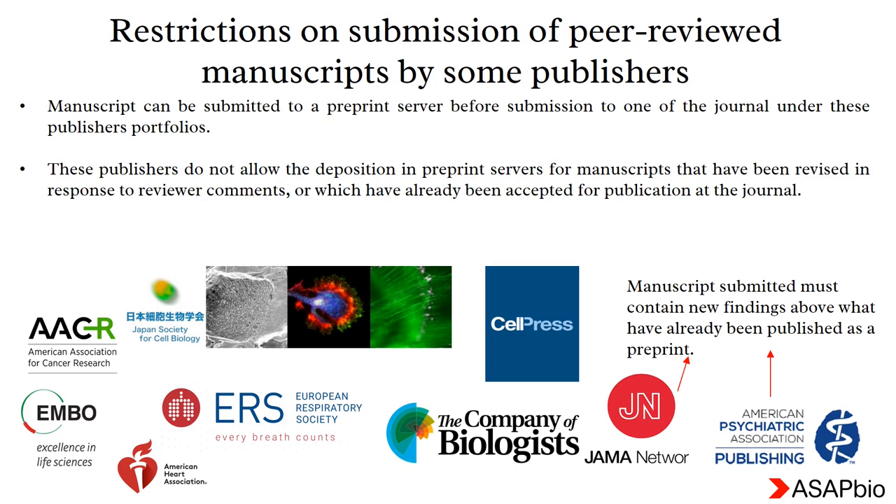Once you have revised your manuscript according to reviewers' comments and suggestions, you cannot deposit the revised version as a revised manuscript in the same preprint server or another server. It is always crucial to check journal or publisher policies on preprint submissions before depositing one. I also recommend checking the preprint policies of all the examples shown earlier, as there may be new updates on their preprint policies.